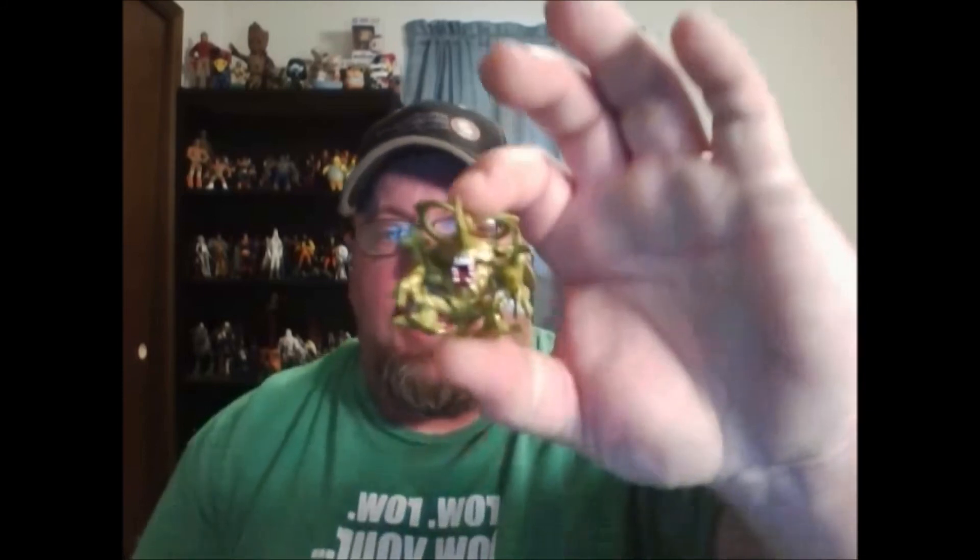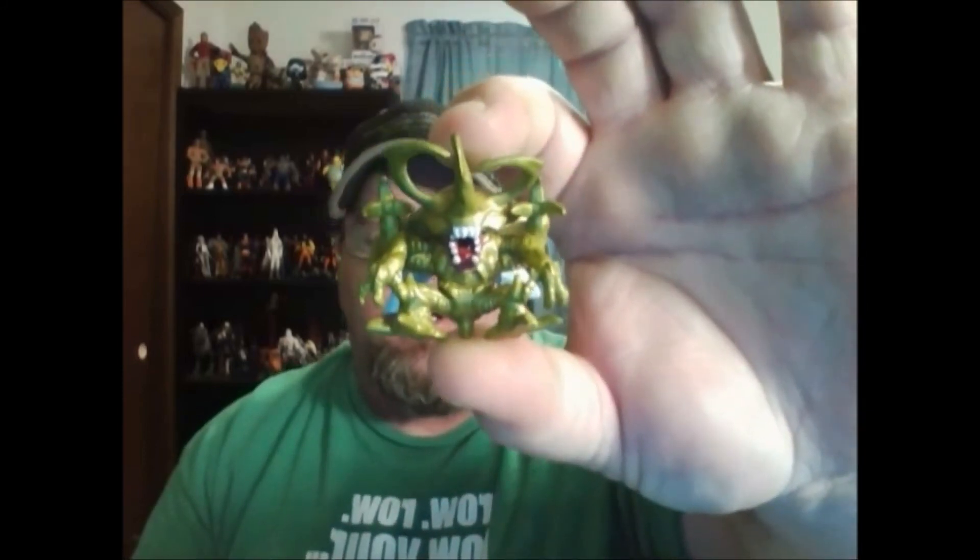Mr. Gaither, let me know if you need one of these guys — I'll send it your way. I do believe this guy — I'll have to look at it, not sure what he is from. It says Bandai on his back. That's pretty cool. I love my minifigures. I have a huge collection.